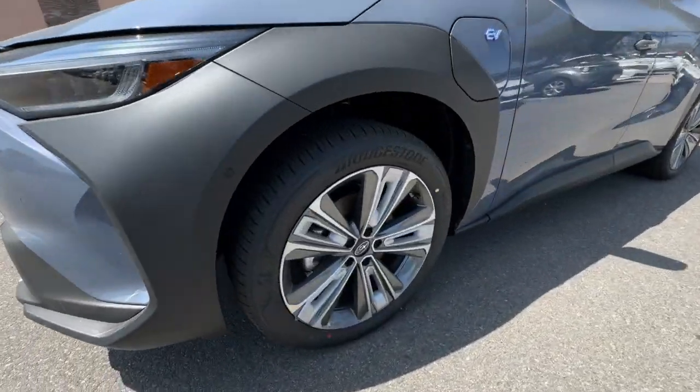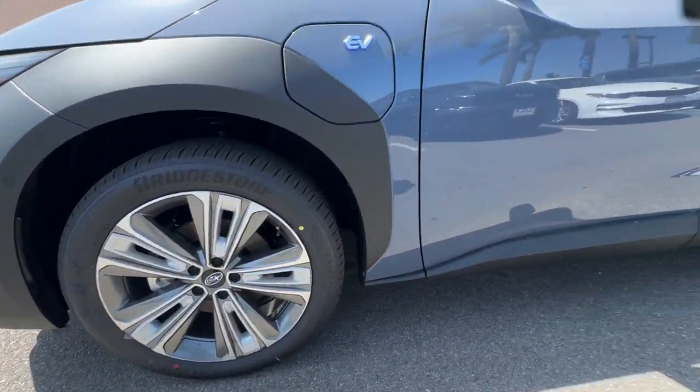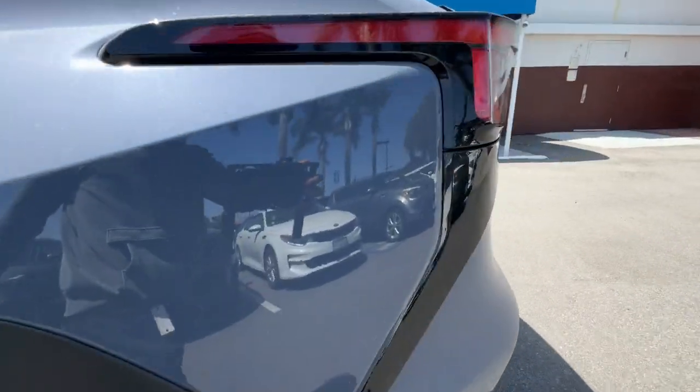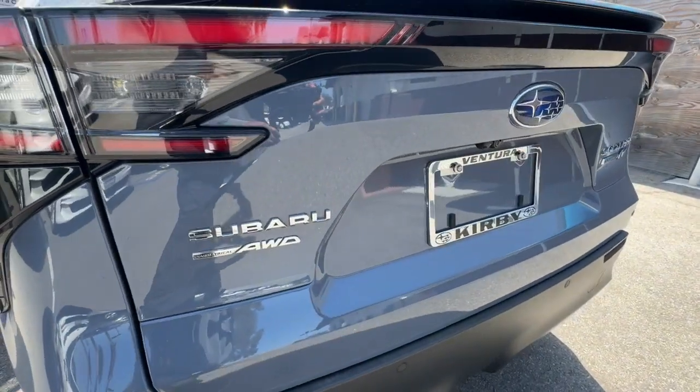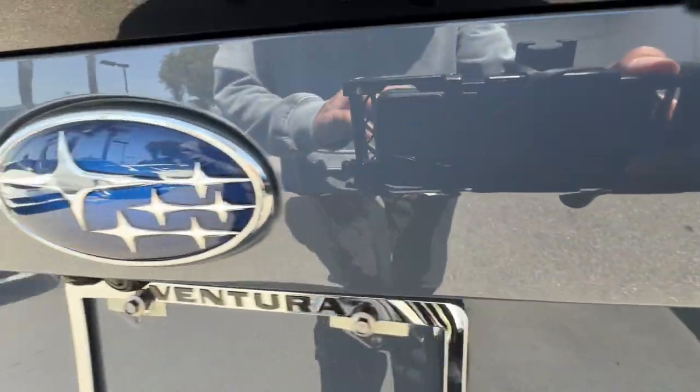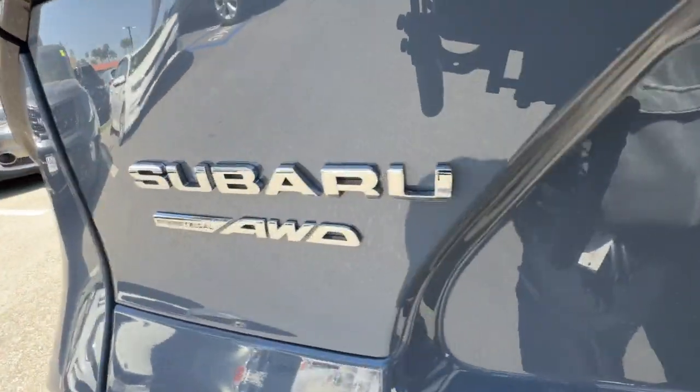These are just some of the great options this vehicle comes with: heated steering wheel, panoramic roof, keyless entry, navigation system, heated rear seat, power passenger seat, power lift gate, premium sound system, satellite radio, and cooled front seat.